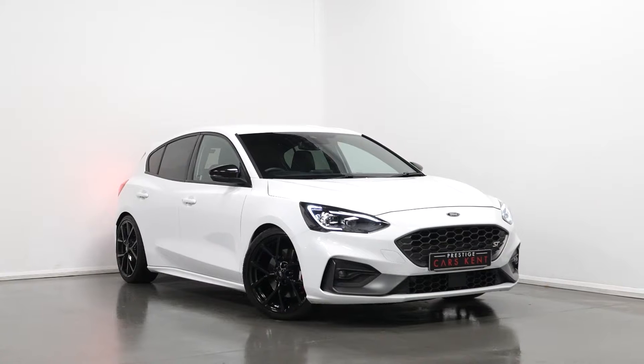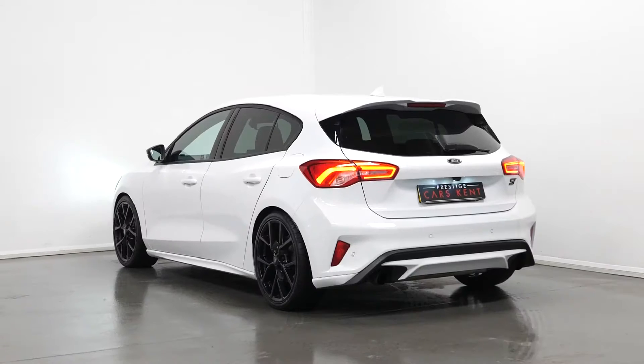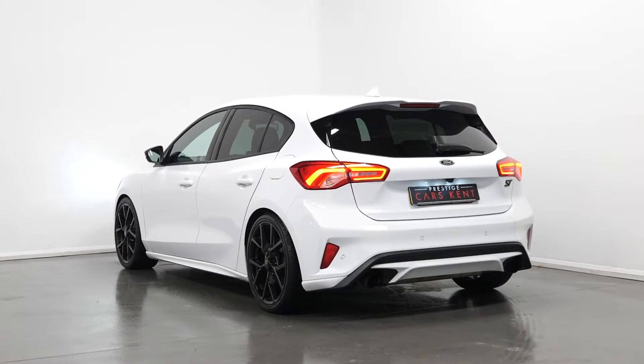Hi there, Joe here today from Prestige Cars Kent. Today I'm with this new in stock 2020 Ford Focus EcoBoost ST. I'm just going to run through a couple of the standout features and specifications on this vehicle, just starting with your exterior.